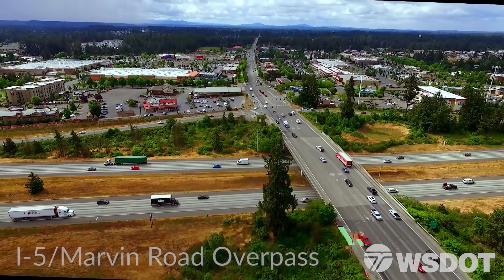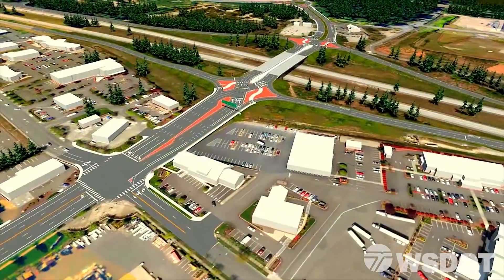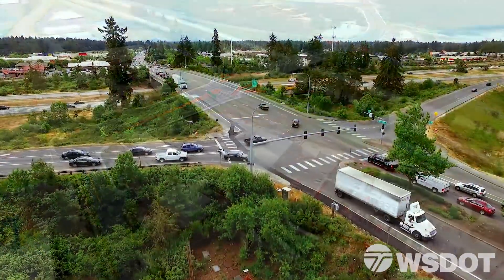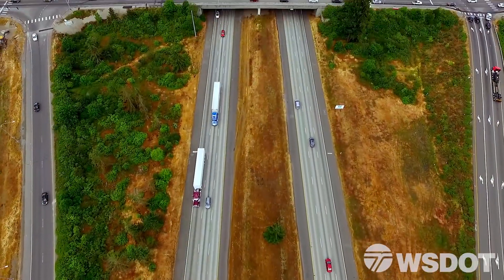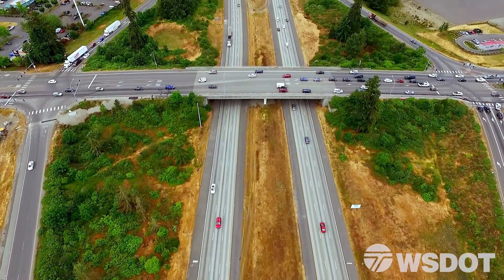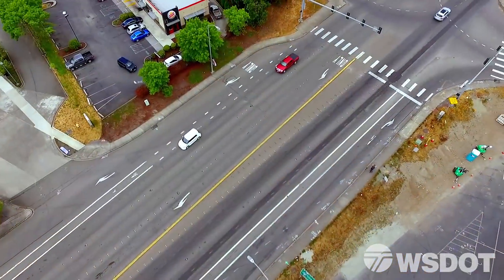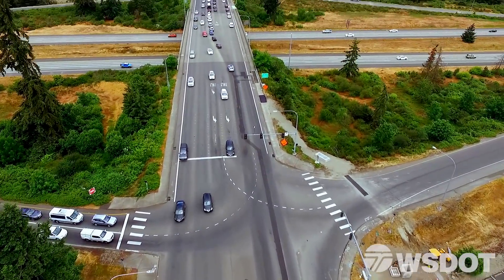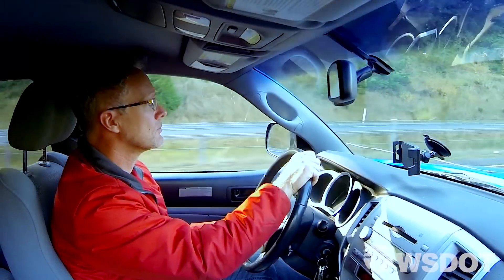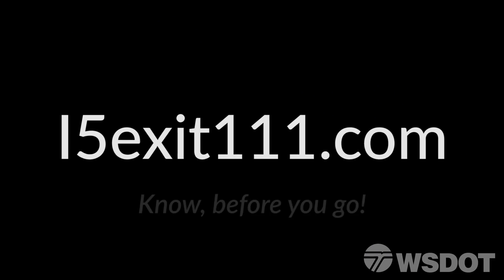Crews working for WSDOT will transform the I-5 Marvin Road overpass in Lacey into an upgraded diverging diamond interchange. During all construction projects, WSDOT works to balance the needs of construction and keeping traffic moving. This busy overpass will remain open for the majority of the work. Our goal is to make you aware of any changing traffic conditions in advance so you can know what will happen to your commute and why traffic is modified into temporary configurations until the transformation is complete. We ask all drivers to keep an eye out in the work zone and stay engaged via i5exit111.com so you can know before you go.